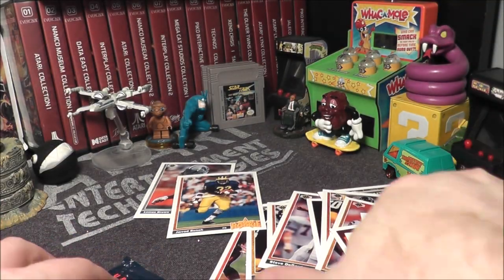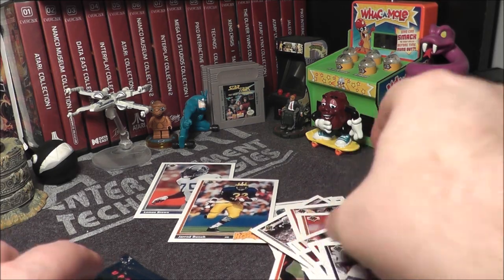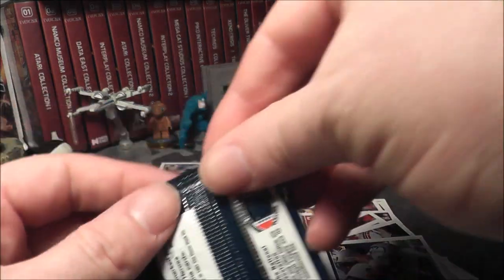I got a Michigan guy, I got a Lion. Still looking for either Favre or Barry. So let's see — don't want to damage these cards. Man, these packs are tight.